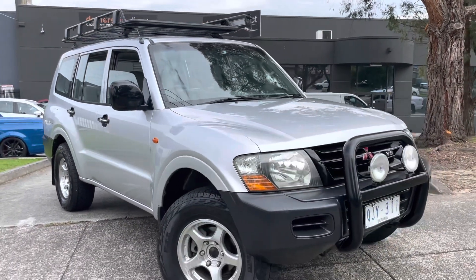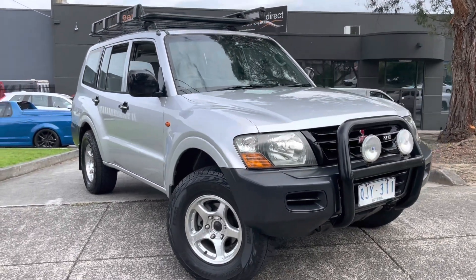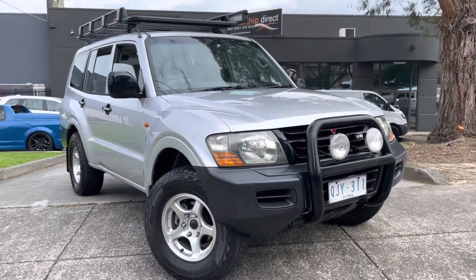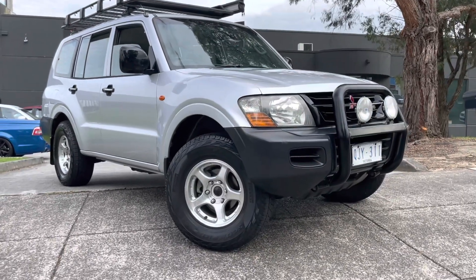You can see the heavy duty roof racks, the nudge bar at the front, and original number plates on the car. It's a little bit out of the box. Again, it's on display on our showroom floor. We look forward to answering any questions you may have and helping you get into this vehicle. Talk to you soon, thank you.